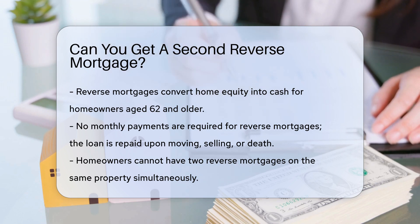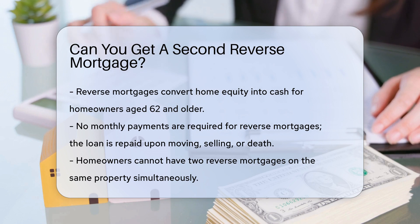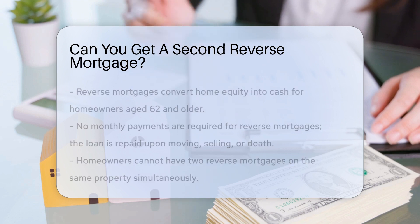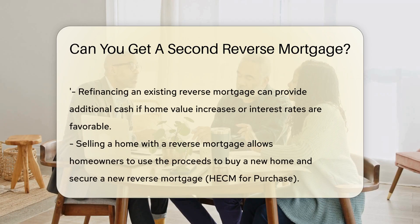Firstly, reverse mortgages are designed for senior homeowners aged 62 and older. They tap into home equity without monthly payments. Instead, the loan is repaid when the homeowner moves, sells, or passes away.